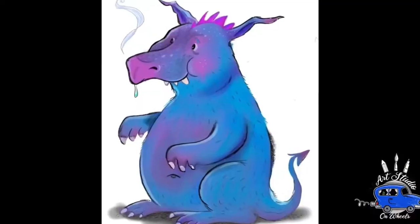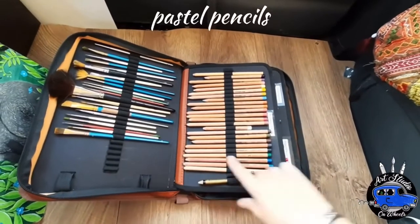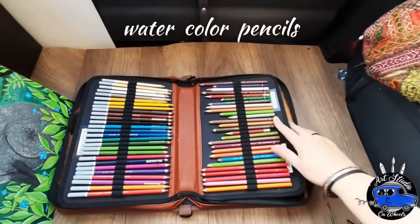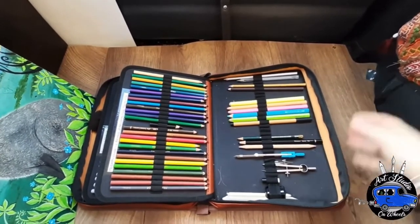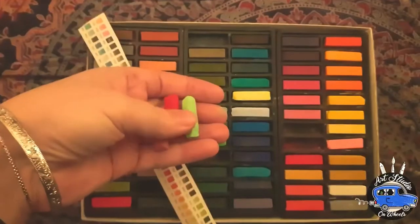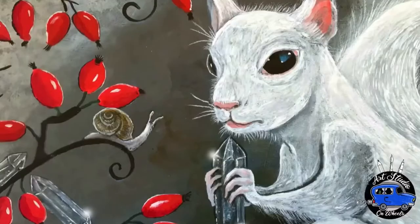I use a graphic tablet and I am also in love with my iPad and Procreate. Furthermore, I'm using pastel pencils, watercolor pencils, and high pigment pencils. Also watercolor and markers and everything else that comes across my way.